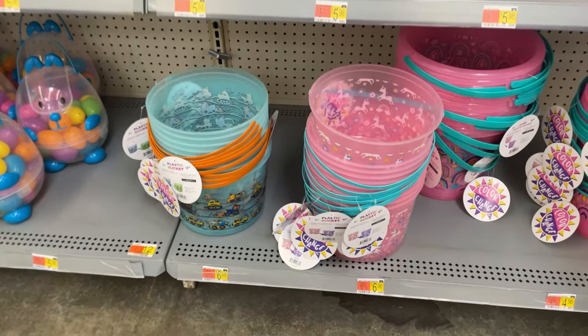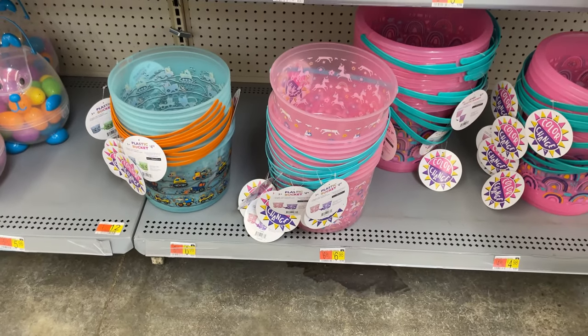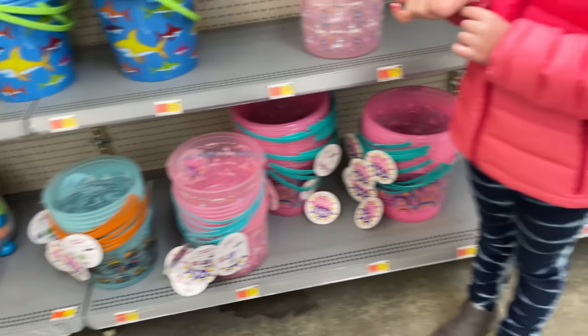We also have these clear ones — there's a dump truck one. You can use them for the beach when you're done, so those are really good to have.